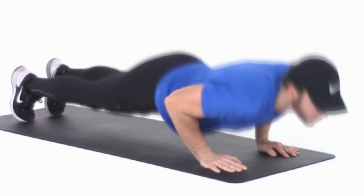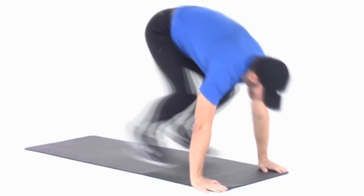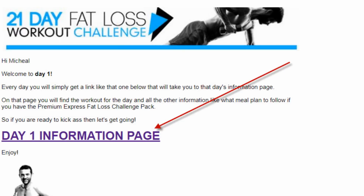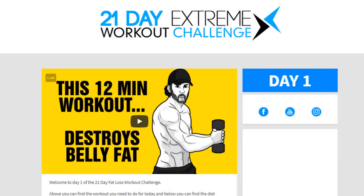Now for those people who are brand new here and don't know what this is all about, every single month, I provide you with a powerful and effective 21 day program, where I show you exactly how to use my most powerful and most effective fat burning workouts on YouTube. And every single day, all you have to do once you sign up, is open up your email, click on the link inside, and do the video for that specific day, day in, day out, over a 21 day period.